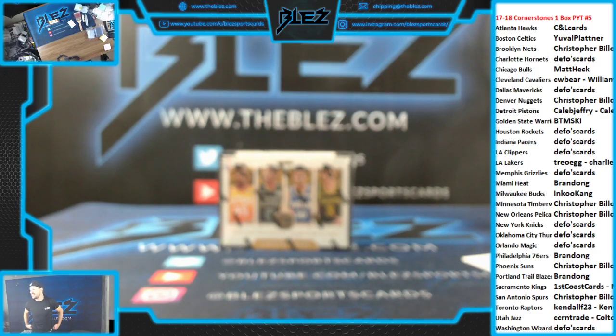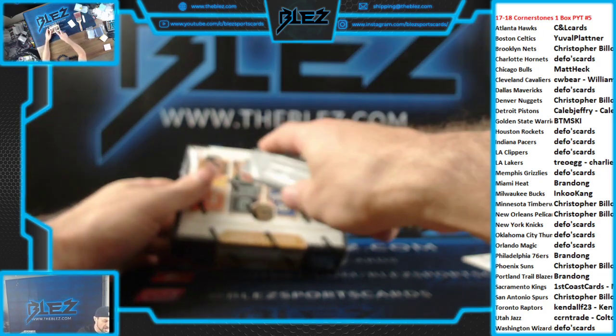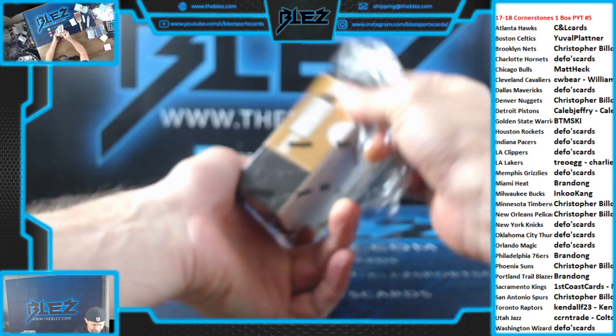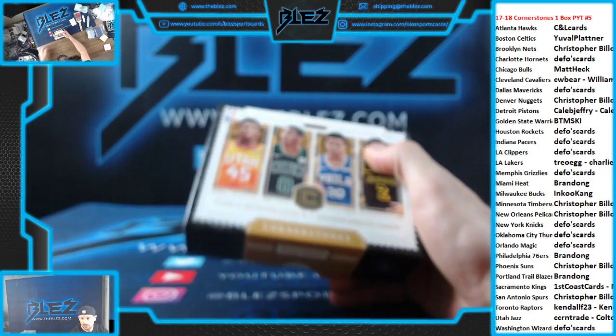Hey, Bless Family. PYT5 of 17-18 Cornerstones Basketball. One box. Full, live. Let's just break it. Good luck to everybody with their teams. I haven't broken Cornerstones in a long time. I haven't even seen it in a long time, so we'll see. I don't know what shifts, what doesn't. Good luck to everybody with their teams.